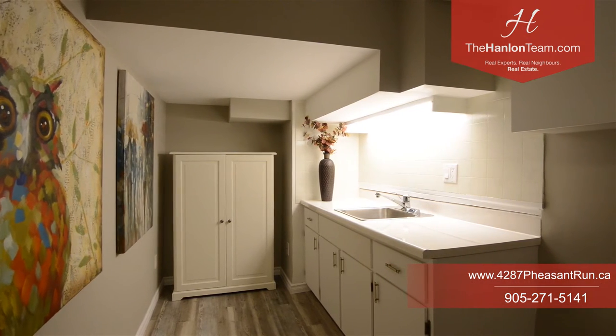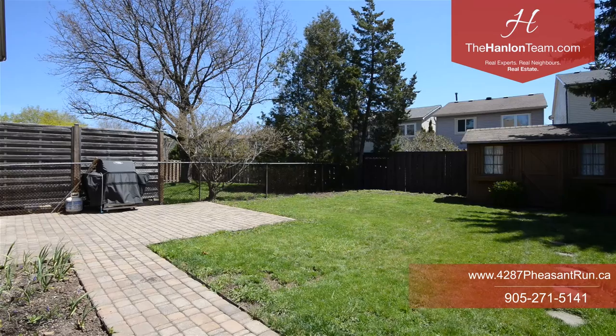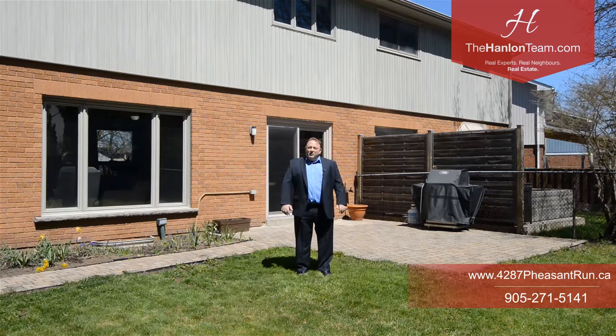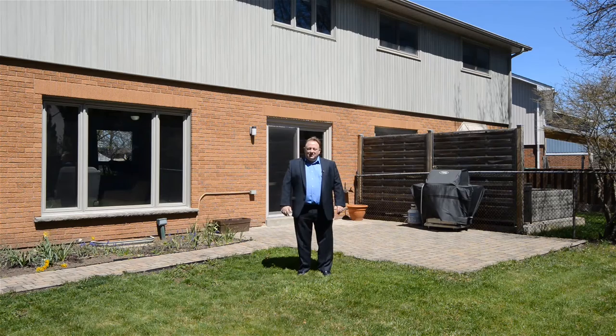To get downtown, hop on the GO at Erindale or Clarkson GO and you're on your way. For more information, click the link below, or better yet give me a call at 416-518-9613. I'm Peter from the Hanlon Real Estate Team. Thanks for watching.